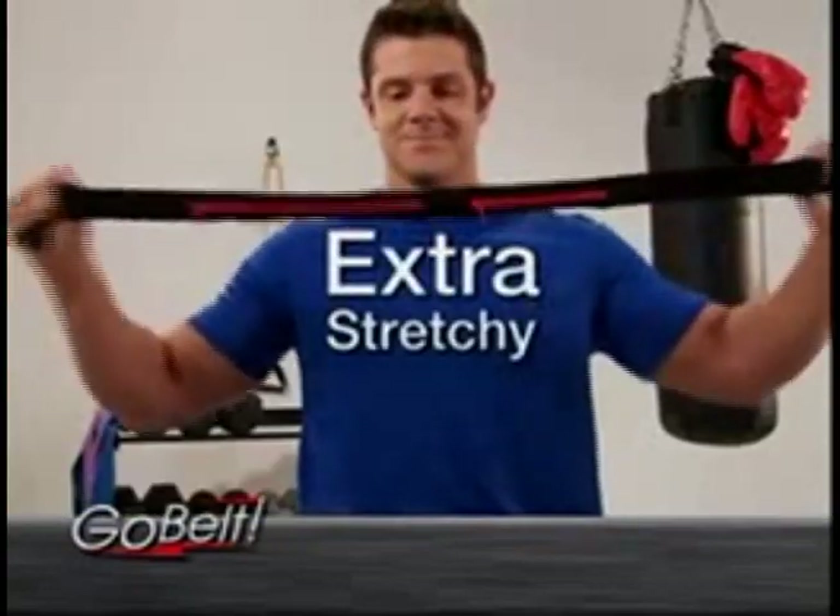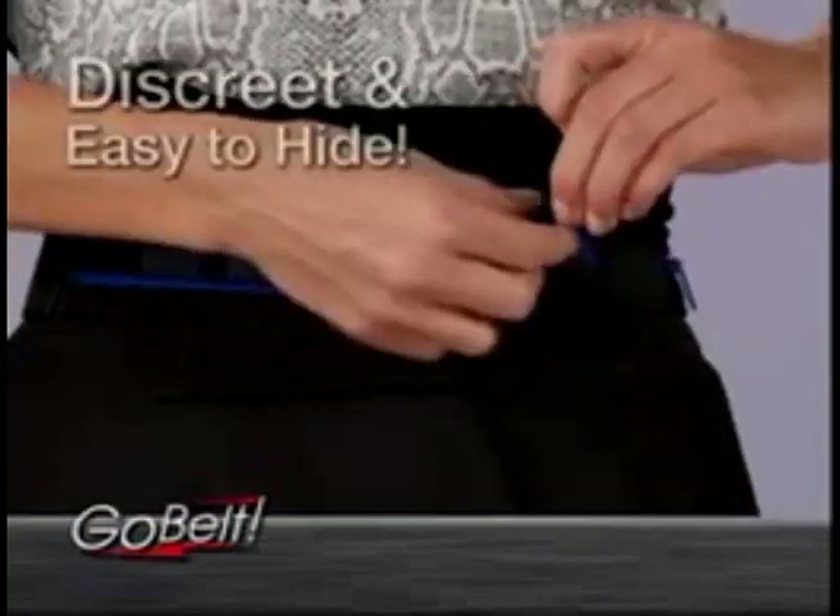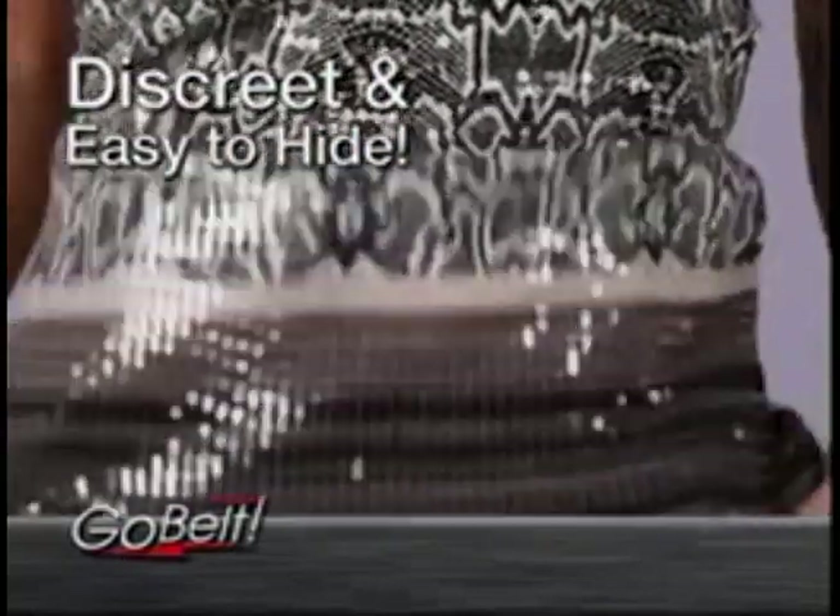The GoBelt is extra stretchy and moves with you, keeping your valuables safe and sound. Its zippered pouches expand to hold dozens of essentials, and its discreet design stays safely hidden out of sight.